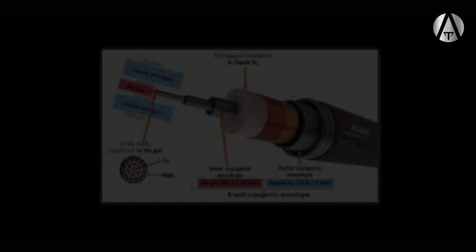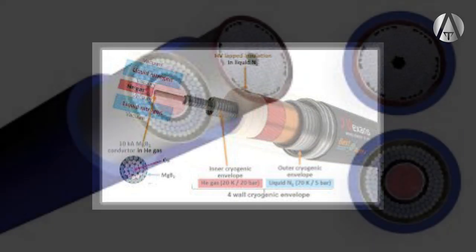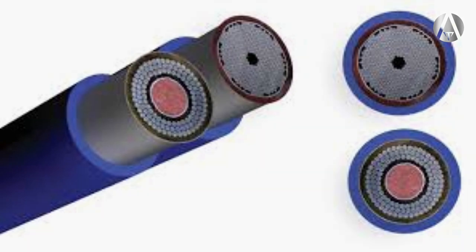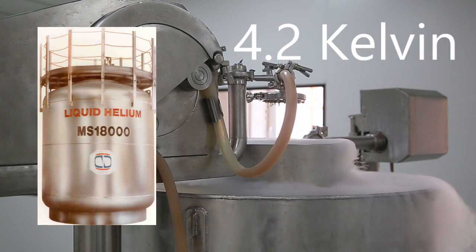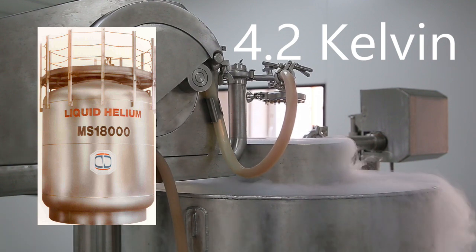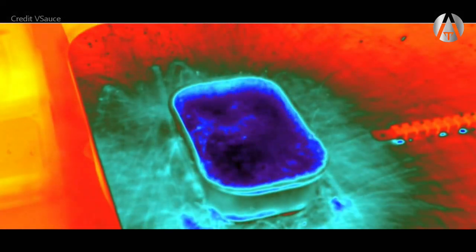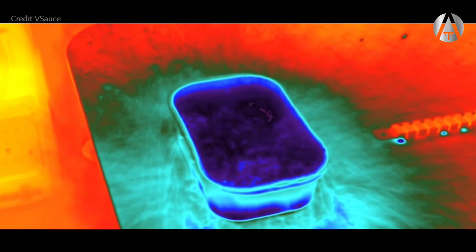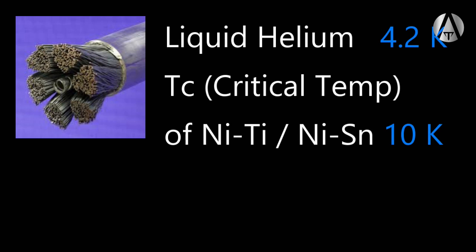Remember that superconducting wires create magnetic fields over five times stronger than normally conducting materials for the same amount of power, and they don't heat up as current is passed through. An MRI machine using either niobium tin or niobium titanium wire will be cooled by liquid helium — one of the coldest substances known to humans. Liquid helium boils at 4.2 Kelvin. Remember that if you are boiling a liquid, it will maintain its temperature, expelling heat energy through evaporation until all the liquid is a gas — that is why all boiling water at sea level is at 100°C. The liquid helium keeping our magnets at 4.2 Kelvin is perfect, since most superconducting niobium alloys have a critical temperature of 10 Kelvin. Below 10 Kelvin they are superconducting; above 10 Kelvin they are not.